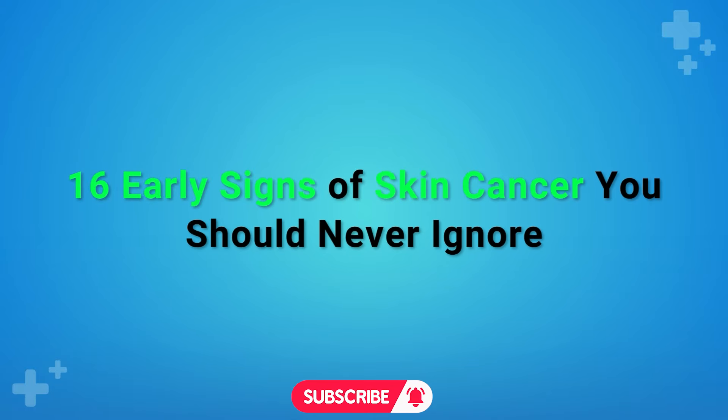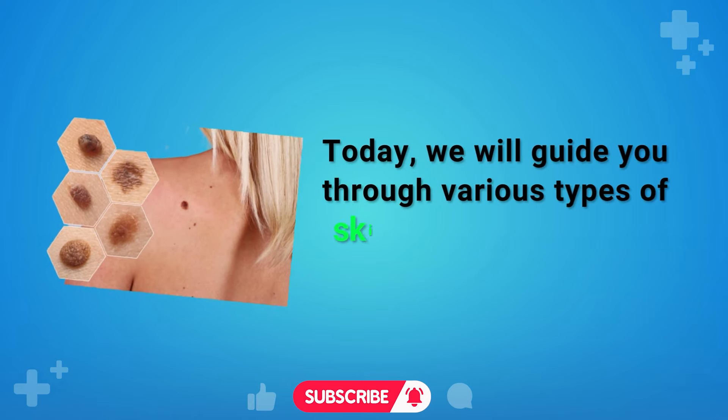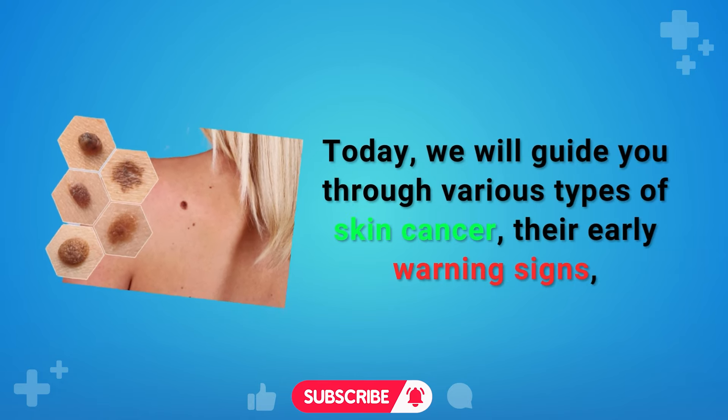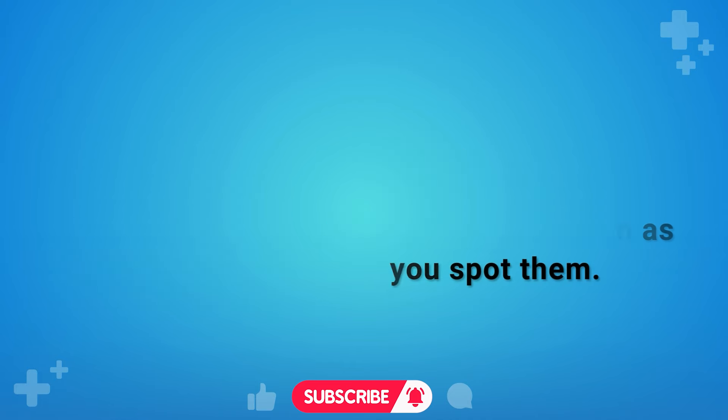16 Early Signs of Skin Cancer You Should Never Ignore. Today, we will guide you through various types of skin cancer, their early warning signs, and the importance of consulting your dermatologist as soon as you spot them.